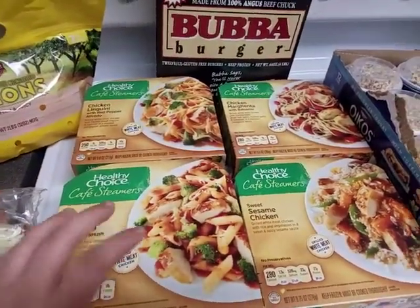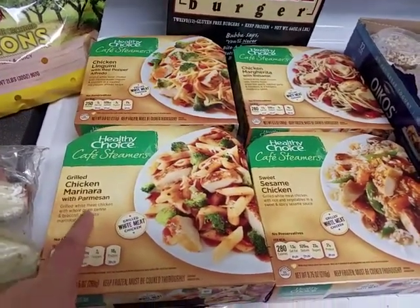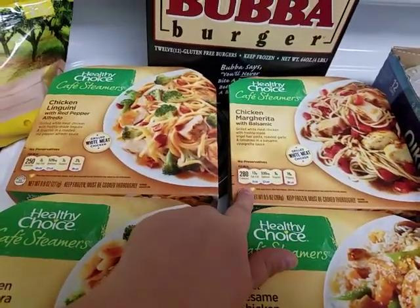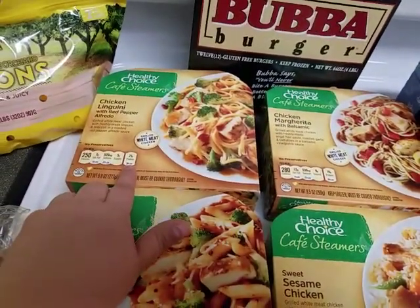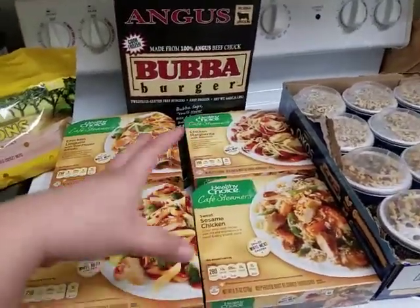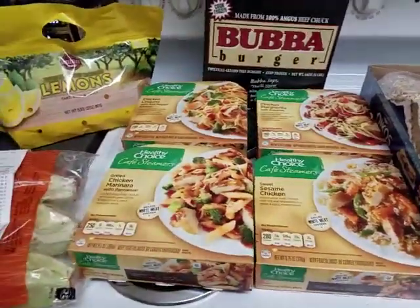So these are the Healthy Choice Cafe Steamers. Garrett loves them — he needs them for work. We got grilled chicken marinara with parmesan, sweet sesame chicken, chicken margarita with balsamic, and chicken linguine with red pepper alfredo. They always come in this four pack and they don't change — which kind of sucks.